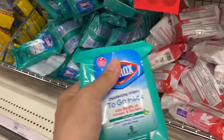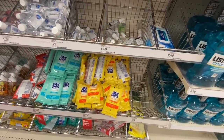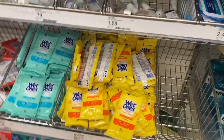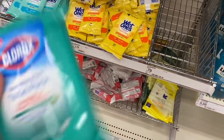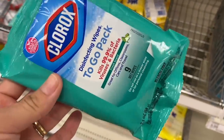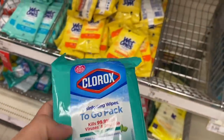Another deal — also for wipes but now for Clorox. These are 99 cents and are also here in the travel-size products section. We're going to take this to-go pack of Clorox wipes. Let me scan it to see if the coupon applies — and yes! In the Target Circle we have a coupon of one dollar for these products, making them completely free at the end.